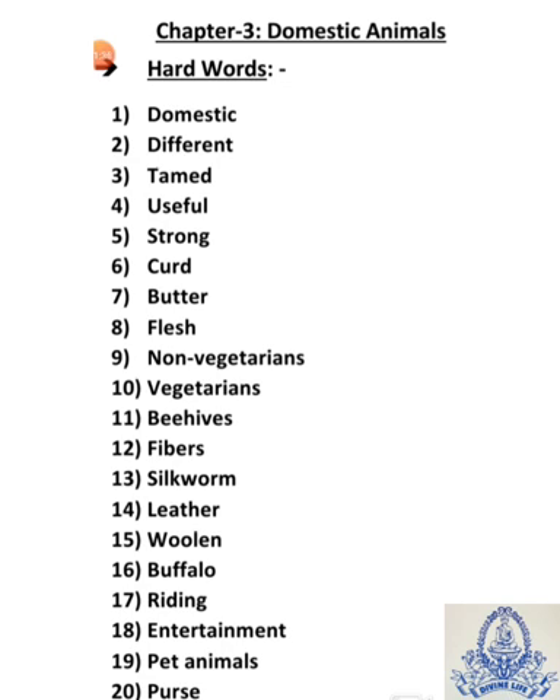Eleventh is beehives — BEE means makhi, H-I-V-E-S, hives means unka chatta, ghar. Beehives means madhu makhi ka chatta. Twelfth is fibers — F-I-B-E-R-S — fibers means fine threads used for making clothes.